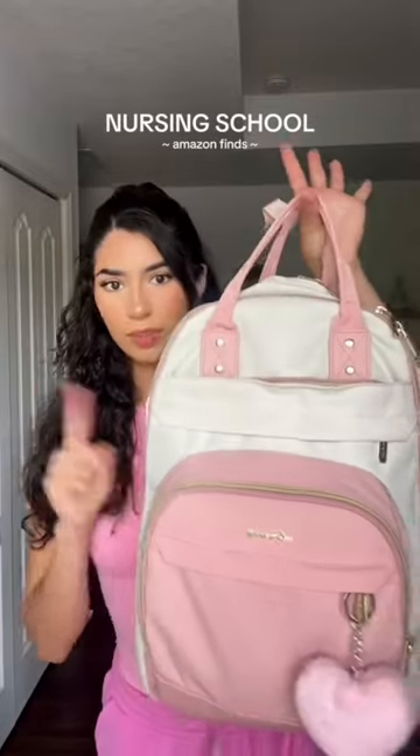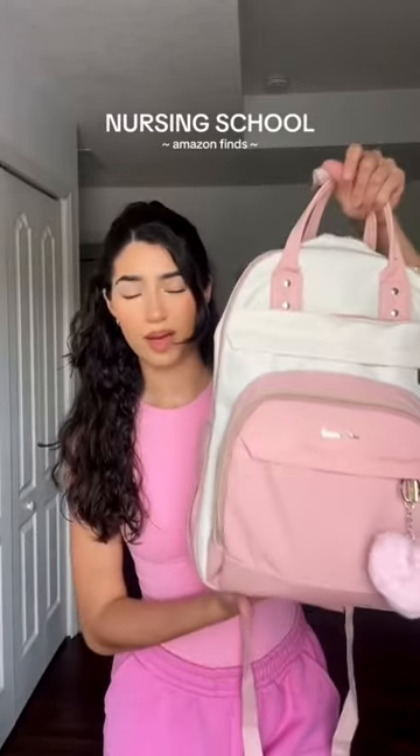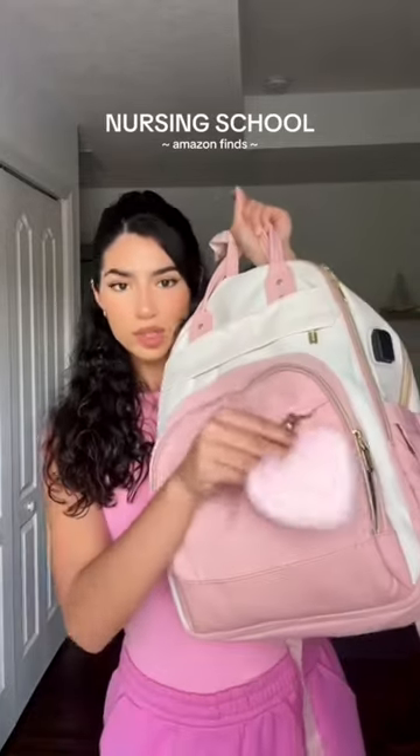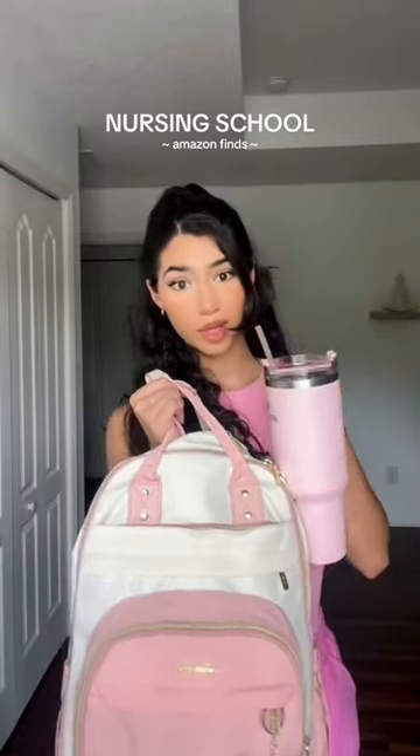There's also a bigger version of this backpack. I initially wanted to get that one, but I'm so glad I got this one because it's pretty big. I put this little keychain on it from Shein.